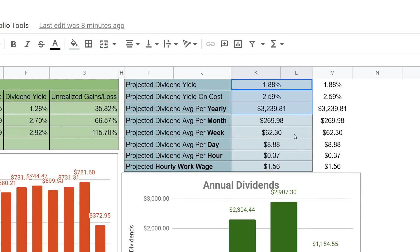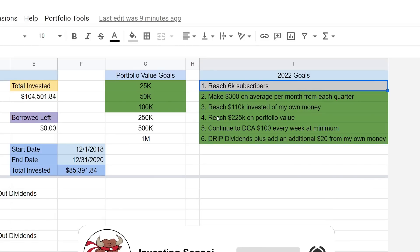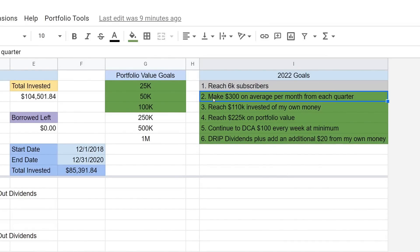By the end of the video we should see this much higher. Our goal is to try to get to $300 on average per month — that is our 2022 goal. If we look at our goals for 2022, one of them we've already reached. Be sure to subscribe with notifications, completely free. Goal number two is trying to achieve $300 per month on average each quarter — I think it's totally achievable. That would be about $900 a quarter. We continue to dollar cost average $100 every single week.